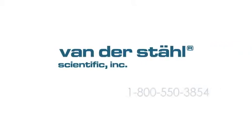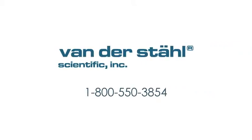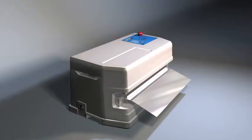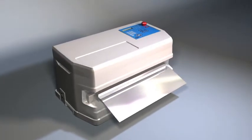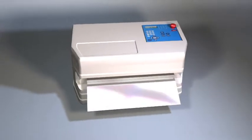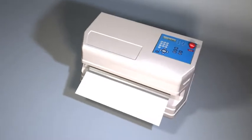Vanderstahl Scientific. Innovations in Critical Packaging. Welcome to the next generation of medical device packaging machines — the all-new MS451PV. With over 10 years of development, this unique medical pouch sealer has been granted two U.S. patents.